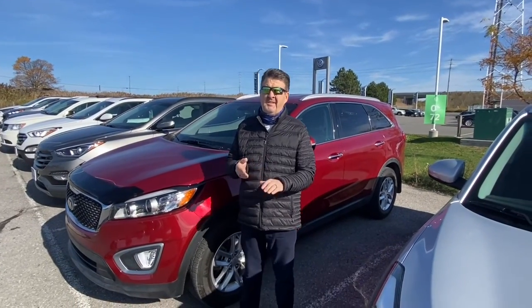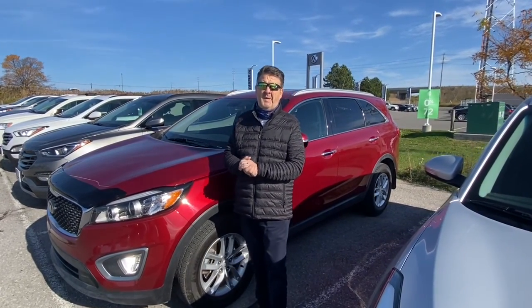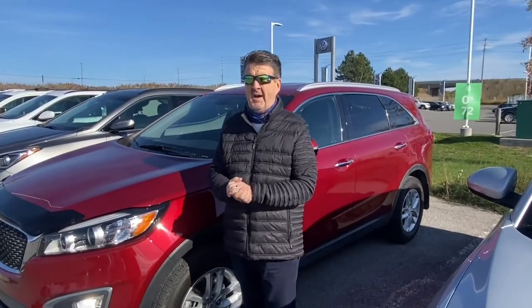Good afternoon ladies and gentlemen, it's another exciting episode of Paul's Picks. We're here near the end of October — happy Halloween everybody! I hope all the kids stay safe out there, and if you're not going trick-or-treating and you have an alternative, have a great time.